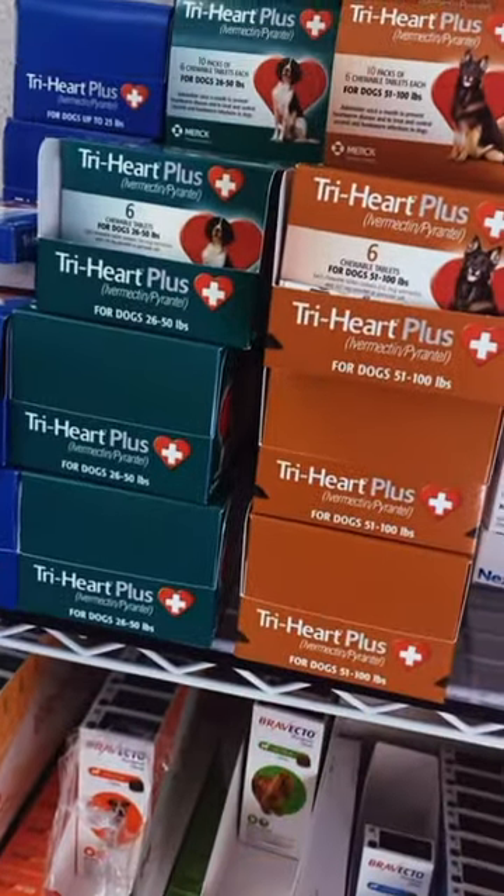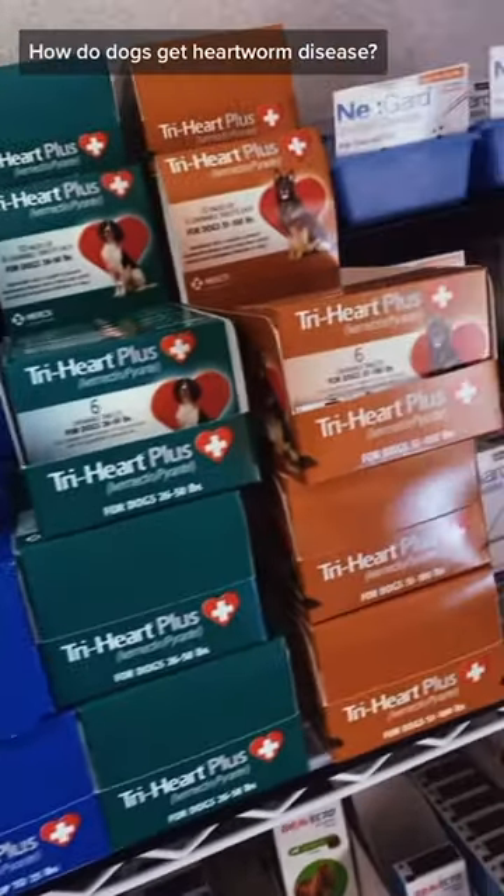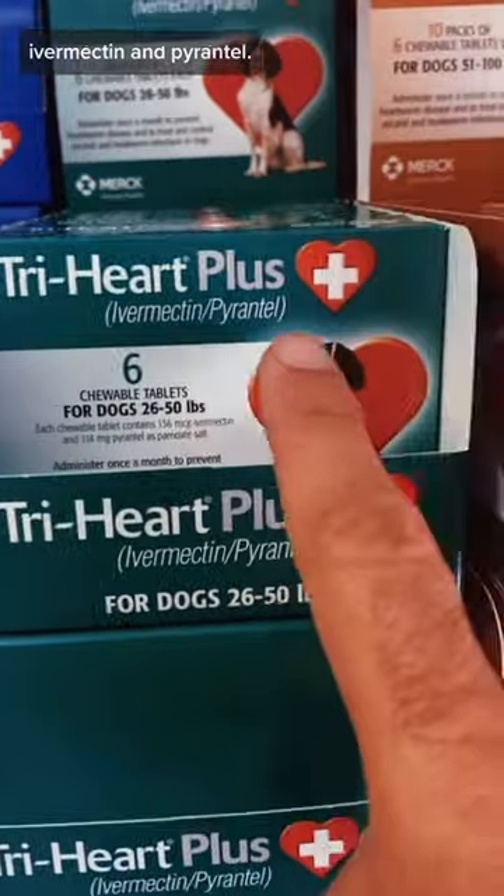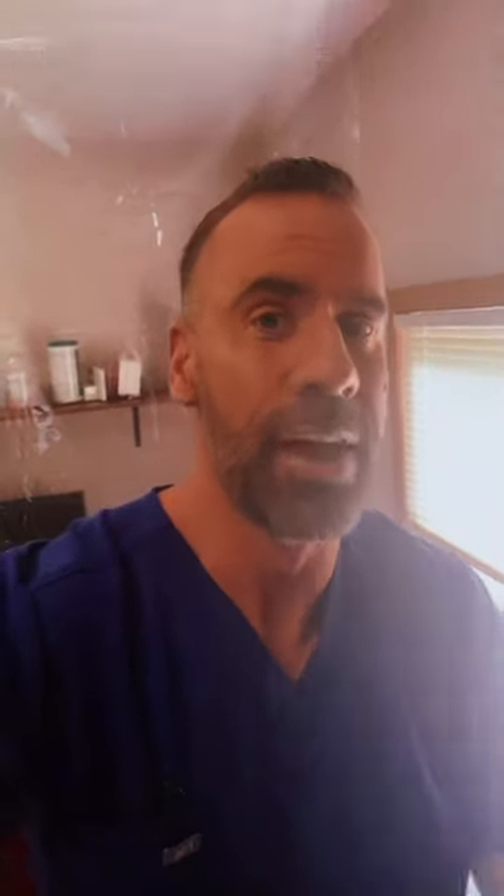Now this is heartworm prevention. How do dogs get heartworm disease? Mosquitoes! This is TriHeart Plus — the active ingredients are ivermectin and pyrantel. We want pets to be on heartworm prevention year-round.